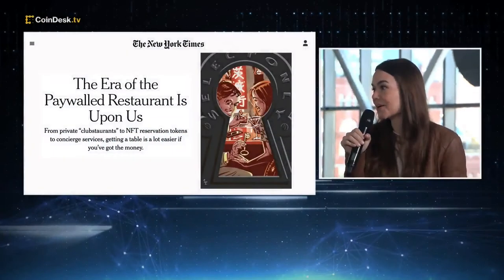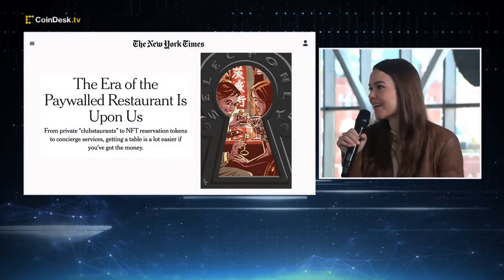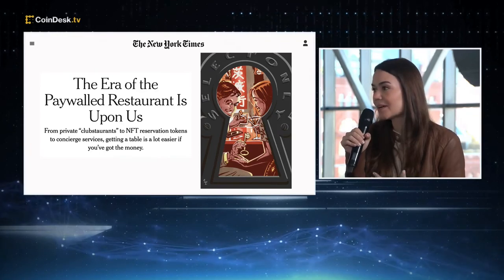That was the subject of a New York Times article recently — whether or not there would be paywalled restaurants using NFTs. Do you think that is a thing of the future? I think tokens, whether NFTs or fungible tokens, create an incredible opportunity to reward your most loyal members and create tiers of membership. We're going to see that continue — we've had private clubs for a long time because people like being part of something. Companies also need a way to scale and distinguish their most loyal customers while opening the doors to a broader universe. That's why the combination of NFTs and fungible tokens within a brand's ecosystem can be incredibly powerful.